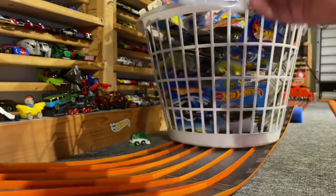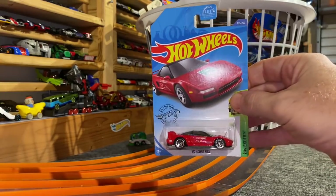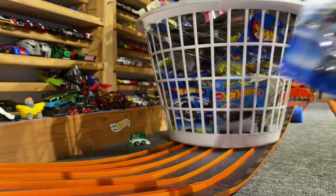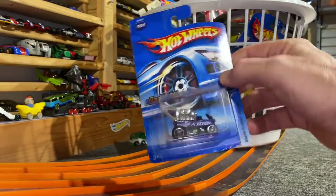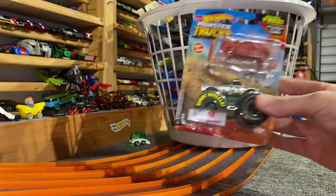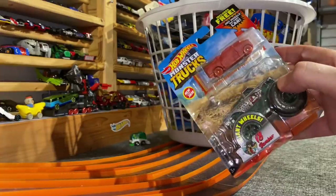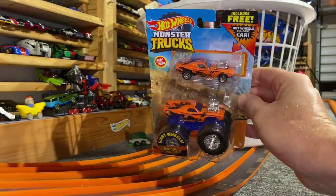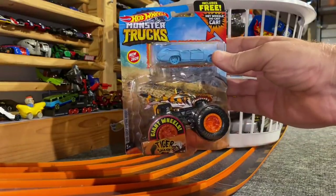Acura NSX. Acura Integra GSR — this will be fun to watch get airborne. Radio Flyer Wagon — another cool one. Turbo Flame. Two chances to win: here's the V8 Bomber Monster Truck and a Crushed Van — we will be racing the Crushed Car. Here's the Roger Dodger with the Roger Dodger Car. Not sure how fast these will be, but the car should be fast. Tiger Shark with a Crushed Wagon.